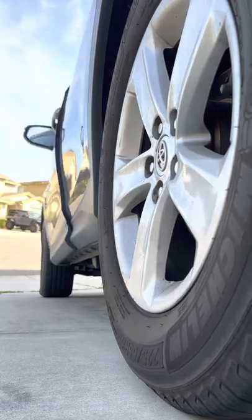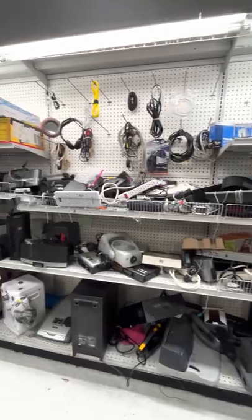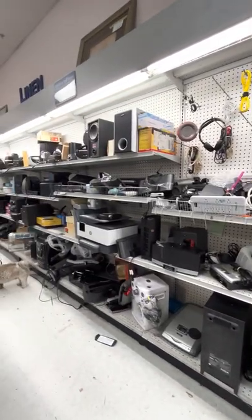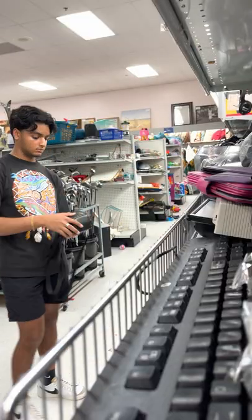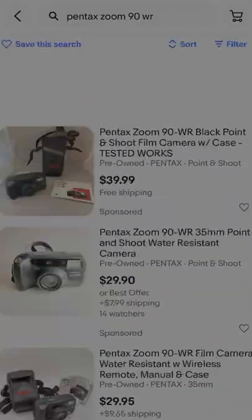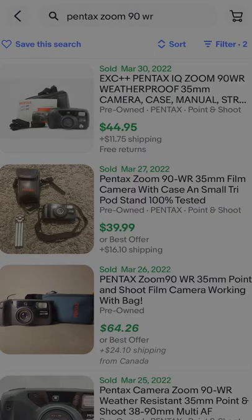First, you're going to want to head to your local thrift store and pick your favorite category. Electronics can sell for a lot of money, and if you end up buying something broken, you could probably sell it for parts. Look at current prices on eBay and see previously sold listings as well to figure out what an item is worth and make your first purchase.